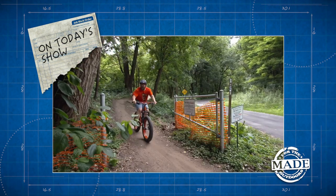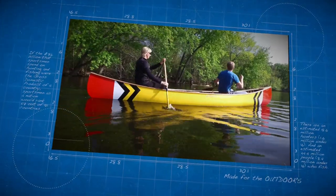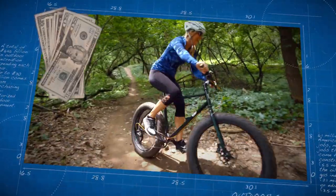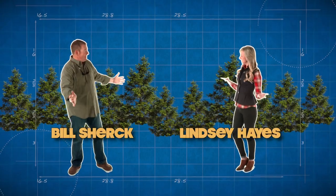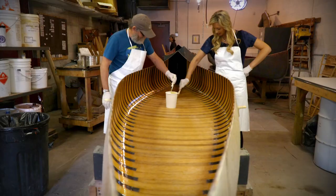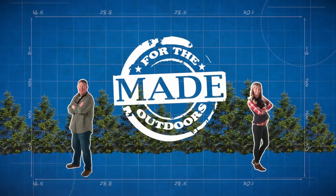Everybody likes cake. People are passionate about outdoor equipment. Americans spend more than $20 billion a year on gear, but no one ever really sees how their stuff gets made. That's where we come in. Each week we throw open the factory doors and give you a behind-the-scenes look at how your favorite gear is made. Made for the Outdoors.